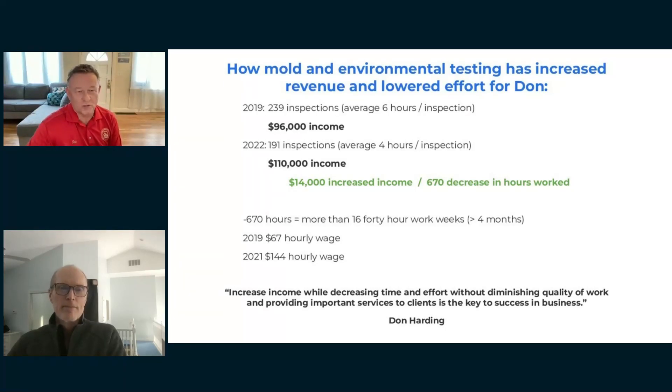I was only working part-time. In 2019 I was making around $67 an hour, and by 2021 I was up to $144 an hour — a big increase. The environmentals made most of that difference. The National Bureau of Home Inspectors also has an app for home inspectors that lets them complete a home inspection in four hours and send the report before they go home, eliminating two to six hours of post-inspection work.